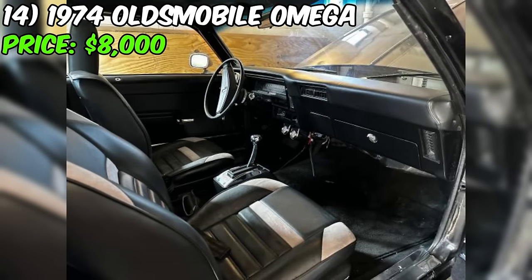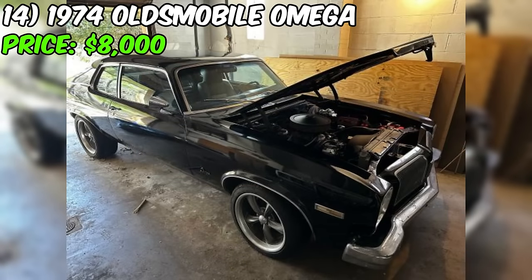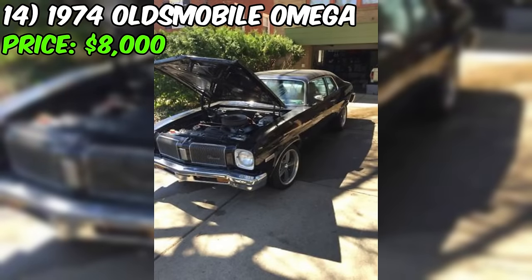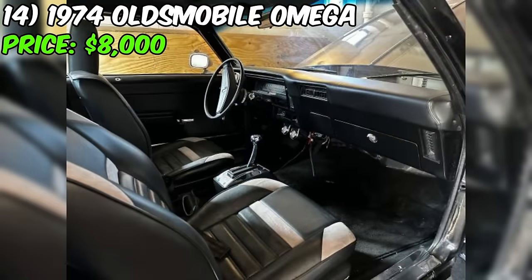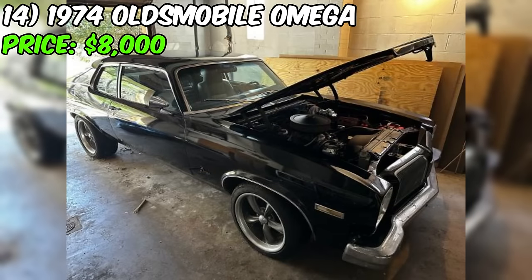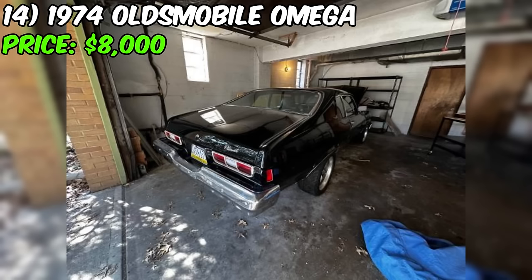Despite its mechanical prowess, there are a few challenges to be aware of. The car has been inactive for over two years. Consequently, some cleanup is required. Additionally, there's mention of rust on the chrome bumper, and the new tires may need replacing. The seller, motivated to sell quickly, openly acknowledges the need for a bit of love and attention. The unique selling proposition lies in the chance to revive this classic with a personal touch, combining history with modern upgrades.